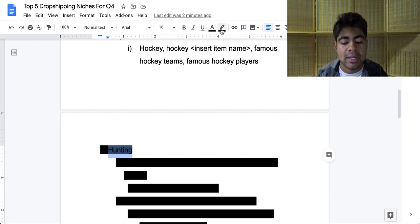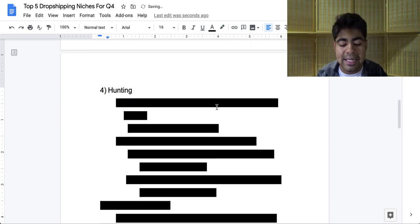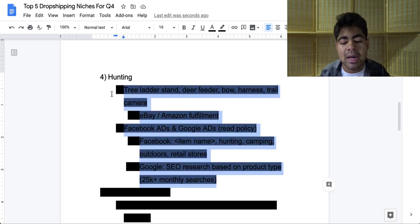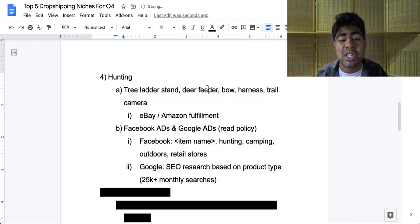Let's move on to our fourth niche on the list, which is the hunting niche. Before you think I'm just randomly throwing out niches, know that not all products related to hunting are disabled for advertising on Facebook, Google, or any other platform. I have a few recommendations here for products which are allowed on Facebook or Google. Some of these include tree ladder stands, deer feeders, certain types of bows, harnesses you can use in the wild, or trail cameras, etc. The list goes on and on. It is your responsibility to know exactly which products are allowed to be sold on Facebook or Google.